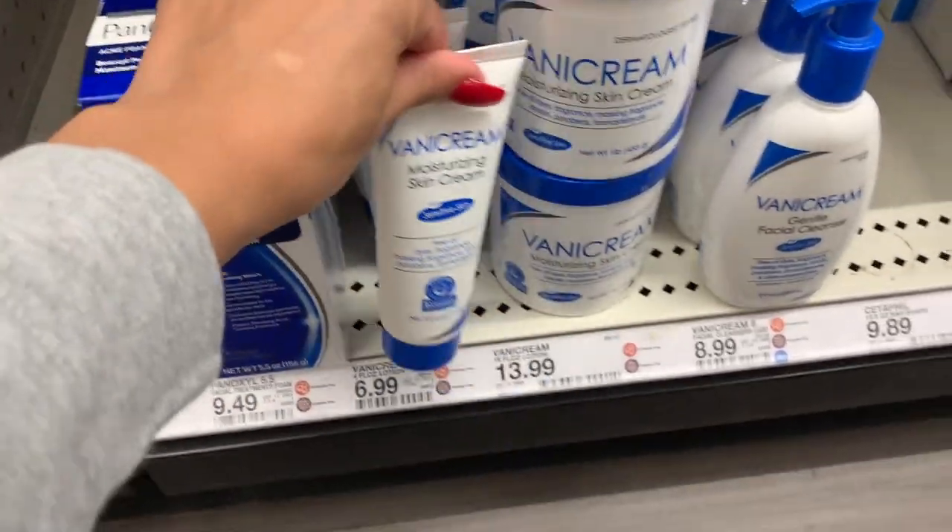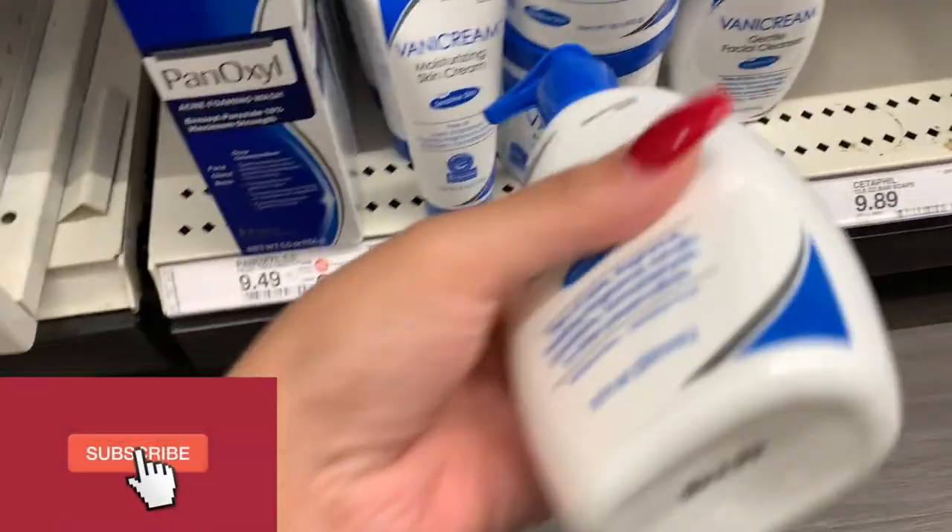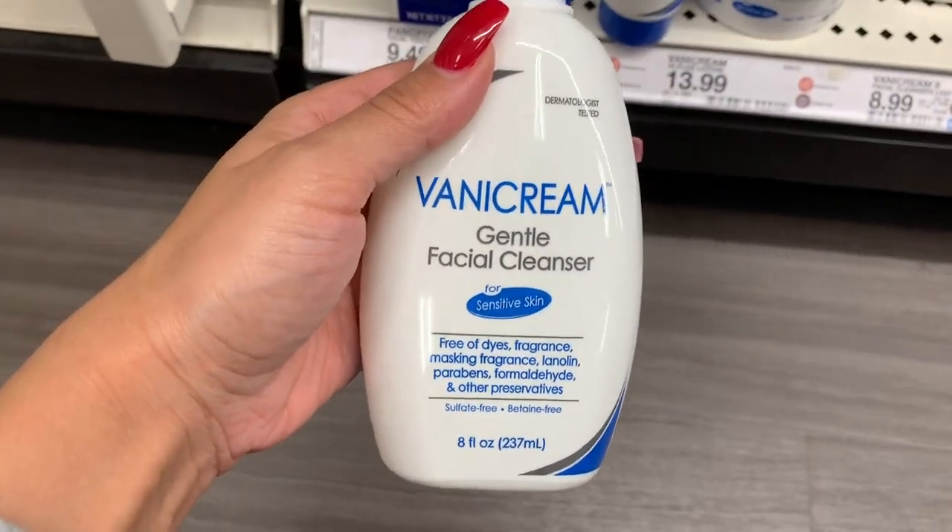Here is the other stuff I need to get — this is the facial cleanser he told me to get.